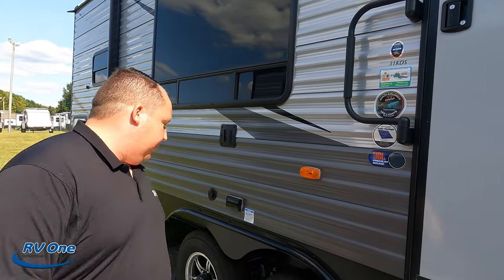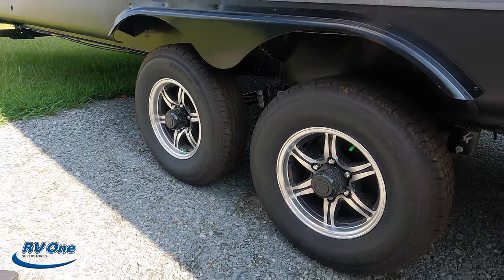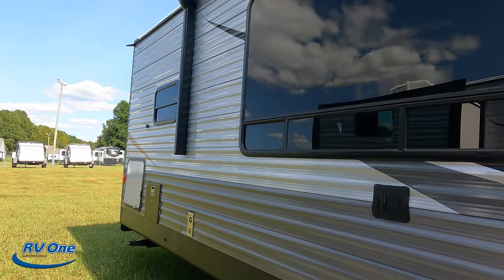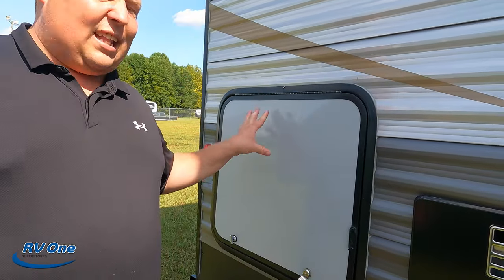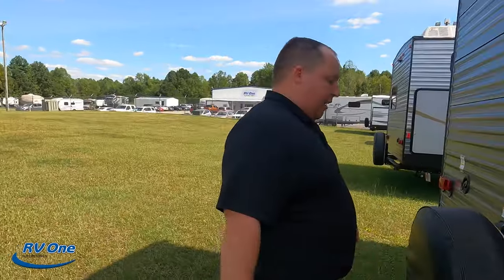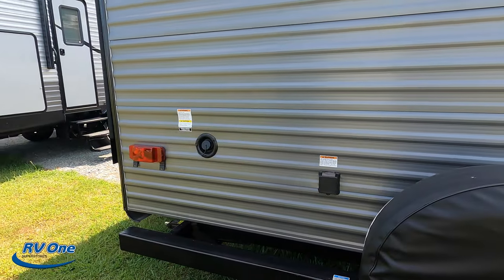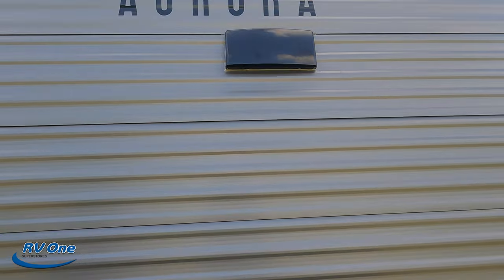The tires are Westlake ST 225-75 R15. There's a bracket if you want to mount a TV outside, a big window, a water heater, and a mini refrigerator — great just for keeping drinks cold. Coming around the back there's a bumper-mounted spare tire carrier, a 50-amp power connection, potable water fill, a propane quick connect, and it's prepped for a Furrion backup camera.